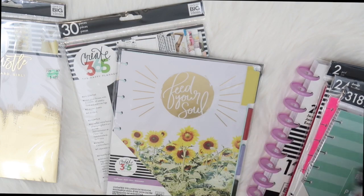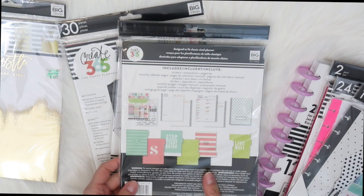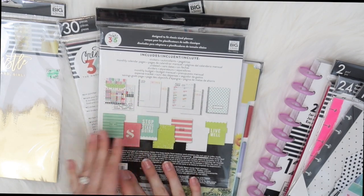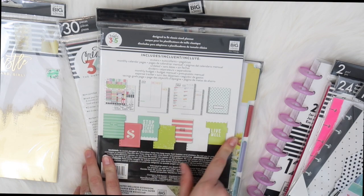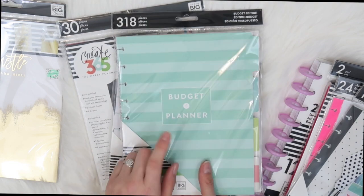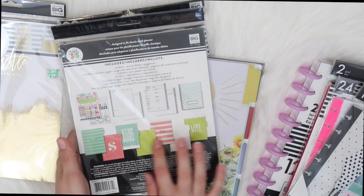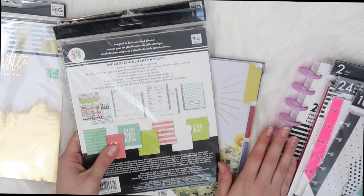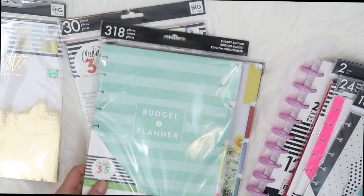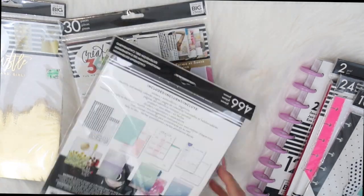Then I got a bunch of different divider inserts. One of them was the budget planner, which has a bunch of different inserts to go along with budgeting plus a couple of dividers. I probably won't put all the dividers in — I'll just put one in my little book and use all the inserts separately, because that's way too many for my Happy Planner. I'm excited about this and hopefully it will help me hit my goals for 2018.